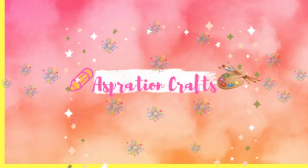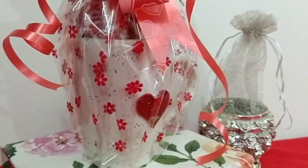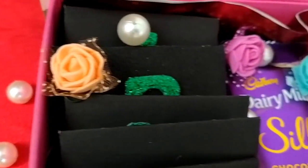Hey everyone, welcome back to my channel! Hope you all are doing absolutely good. I came up with a new video — last-minute Valentine's gift ideas. You can use these ideas to make your loved one feel special this Valentine's.